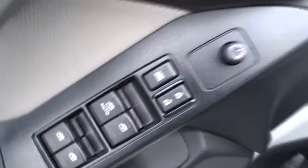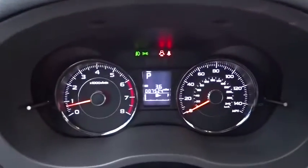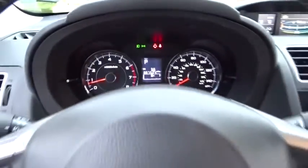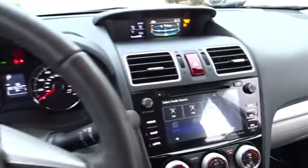Traction control, navigation system, dual airbags, power steering, cruise control, four-wheel disc brakes, eight speakers, fog lights, security system, power windows, rear window defroster, CD player, electronic stability control.